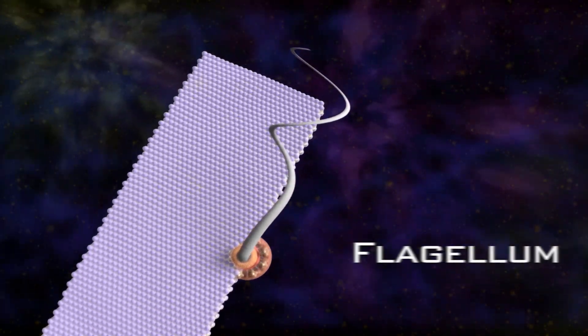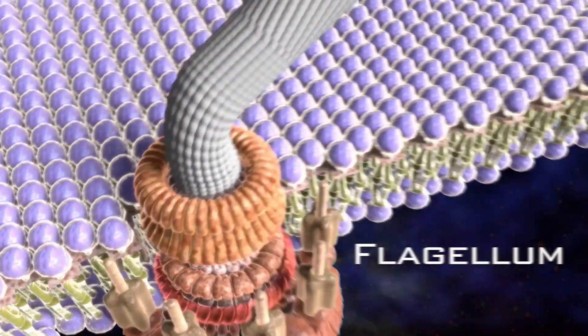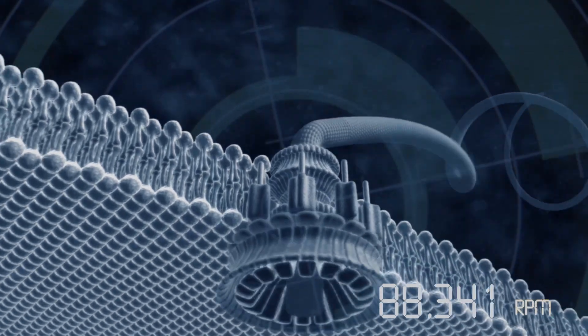The flagellar motor is the one that Behe made most famous. It's a rotary engine that powers a whip-like tail, a protein tail that functions like a propeller, and it moves the bacterium through liquid, enabling the bacterium to essentially track down its food supply. This little machine includes a rotor, a stator, a drive shaft, a U-joint, bushings, bearings, and a whip-like tail that functions like a propeller.